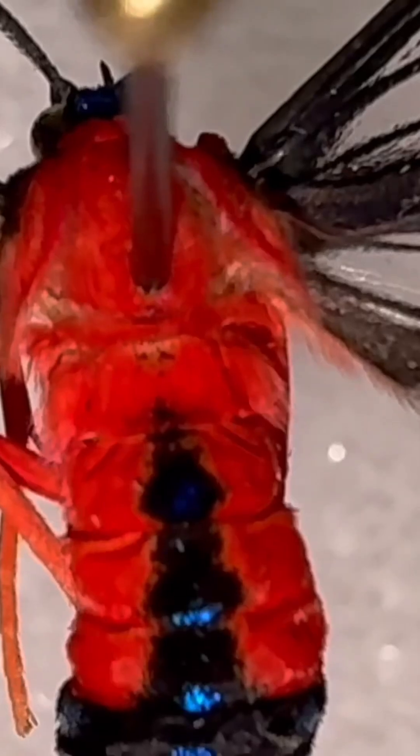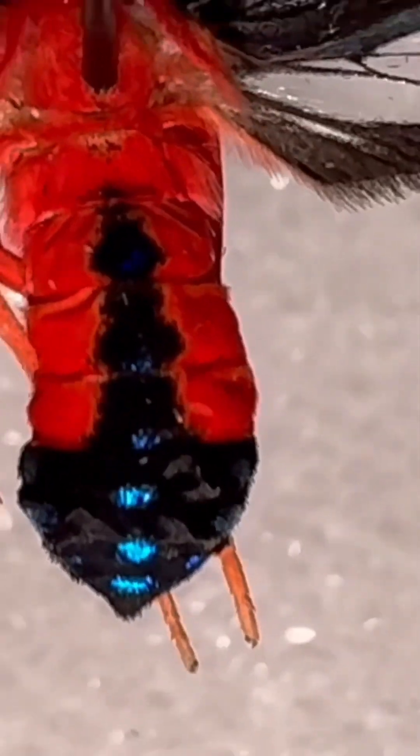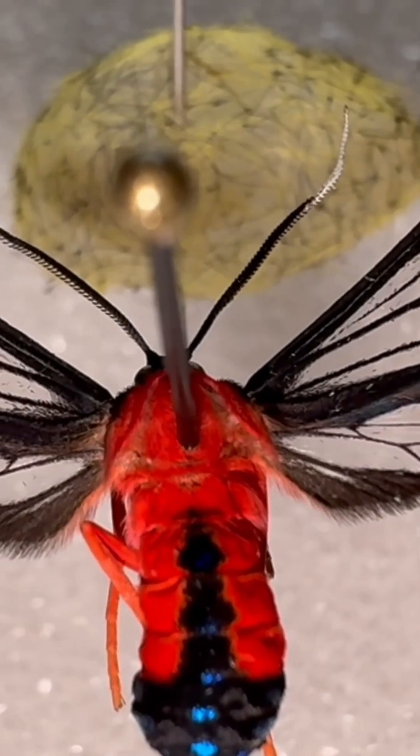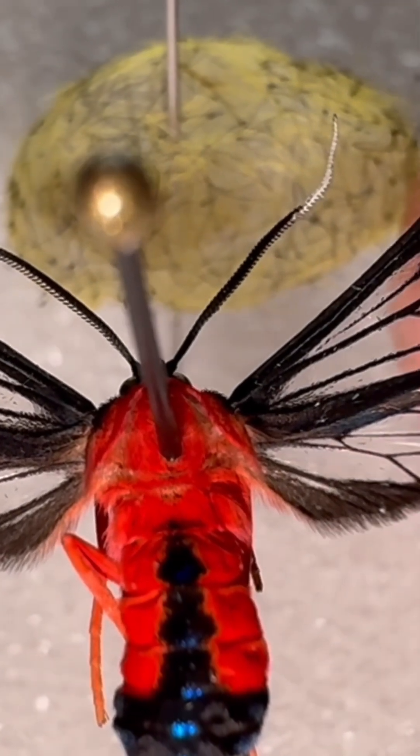The scarlet-bodied wasp moth gets its name from its red scaling on its abdomen and thorax. It has a bright blue-tipped abdomen as well, and the head is bright blue too. The wings are transparent — you can actually see right through them because they have no scales.